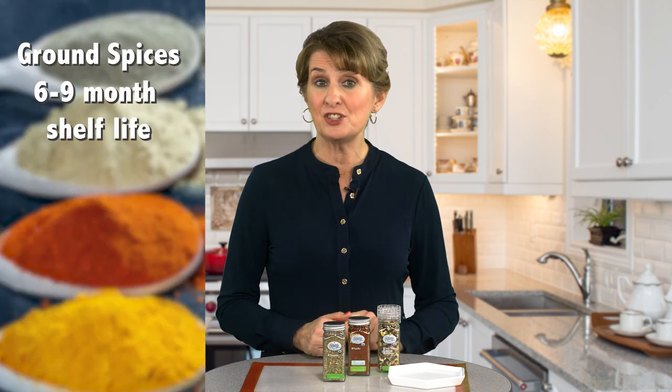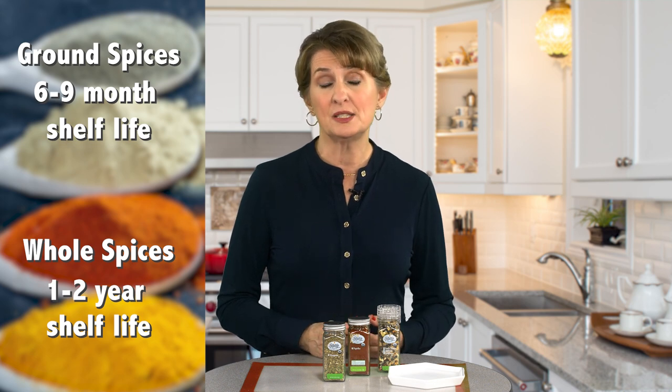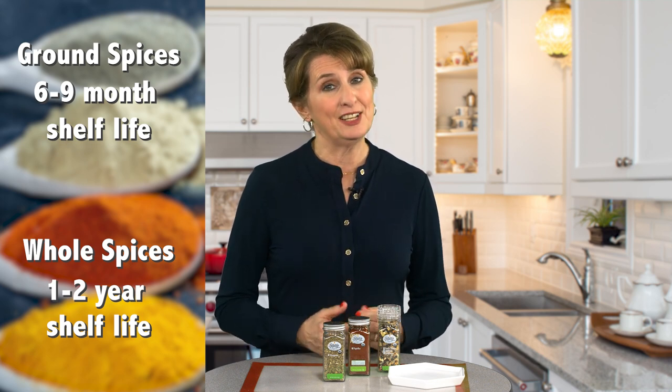First, you should know that ground spices have just a six to nine month shelf life. Whole spices typically last one to two years. While old spices won't necessarily make you sick, they may have less flavor. So with the new year here, it's time to give your herbs and spices an annual checkup. First, smell the spice — it should have a nice fragrance and aroma.